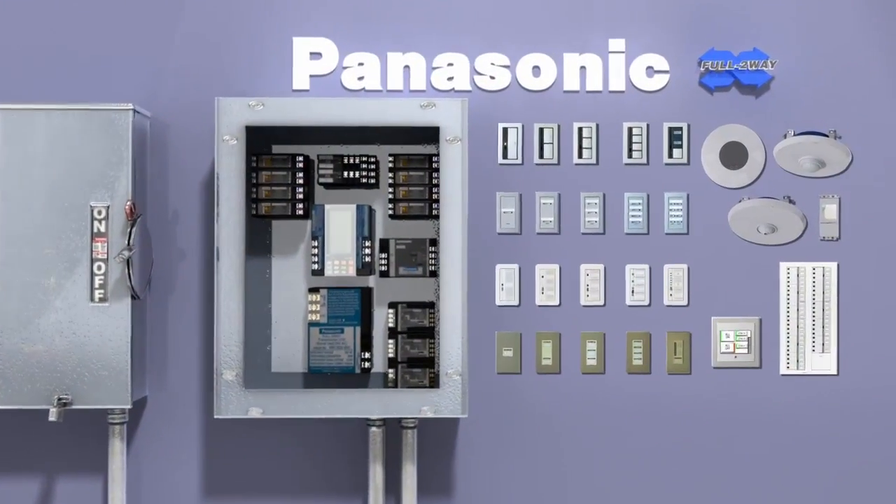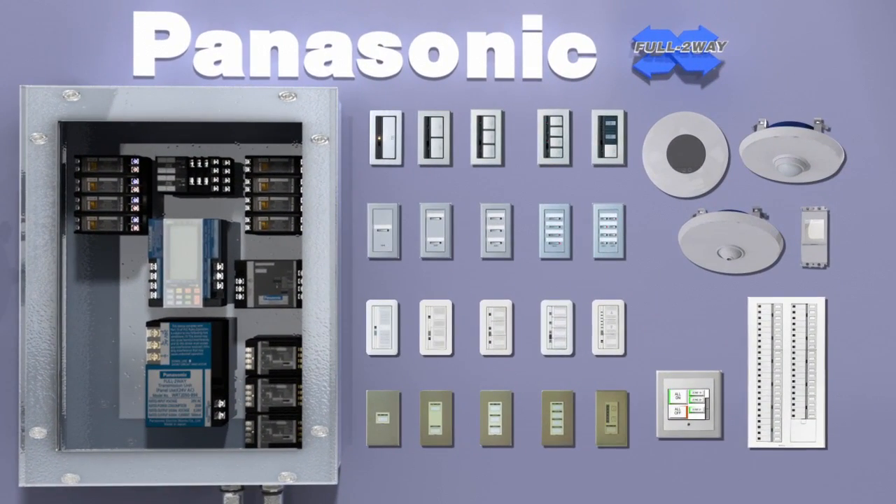Panasonic full two-way lighting controls and energy management system has a bright future. Our combined hardware and software provide a complete solution. At Panasonic, we continue to develop advanced lighting control and energy management solutions with the ultimate goal of a better life and a better world for all.